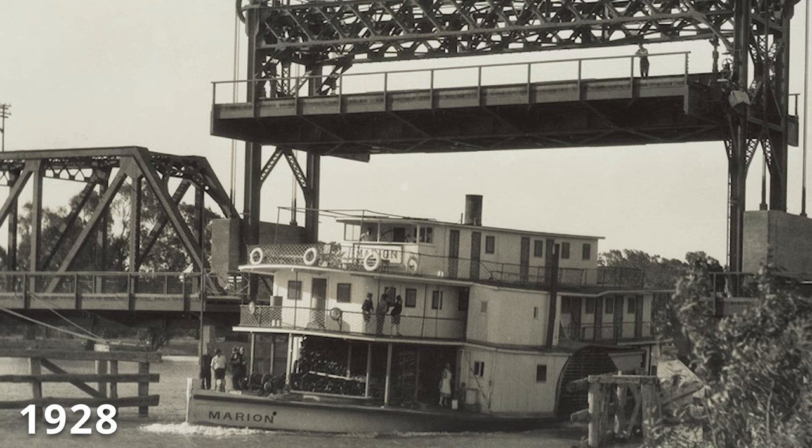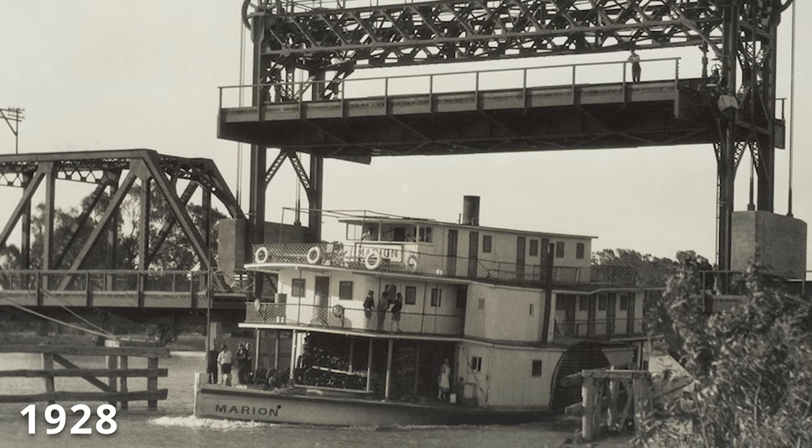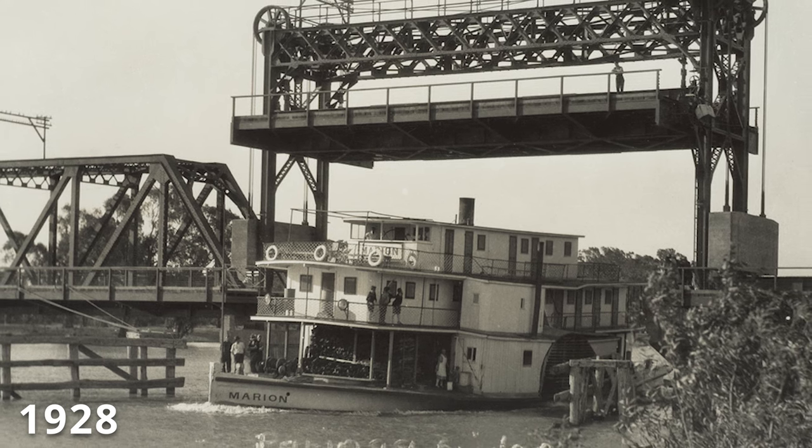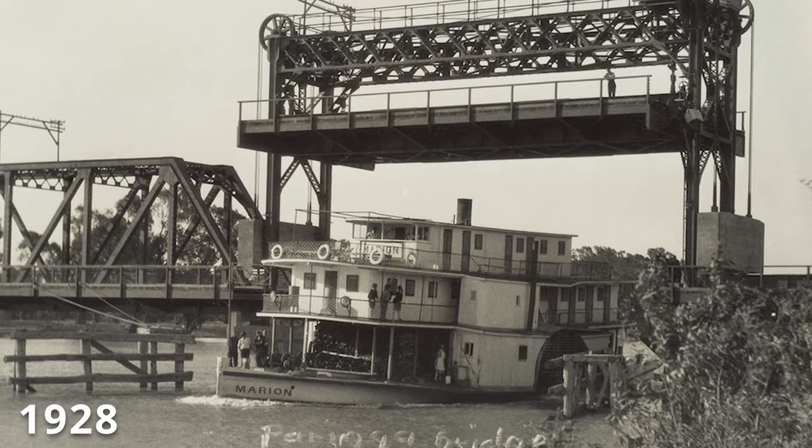It allows for a lifting span which lifts around 30 feet or 9.1 metres into the air, allowing very important houseboat and riverboat trade to continue under the bridge.